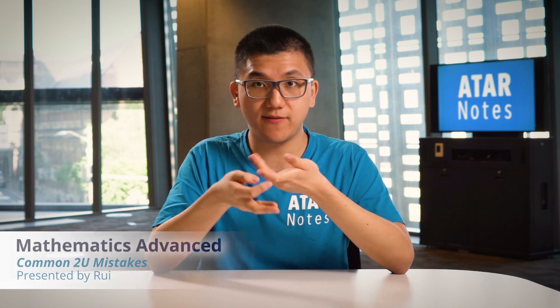Today I'll be talking about some silly mistakes that math advanced students, and in fact all math students, are typically very prone to in the final exam. Silly mistakes hurt because they really mark that you don't deserve to lose, but we're all going to be there one day and these are just a few that you should definitely be on the lookout for.